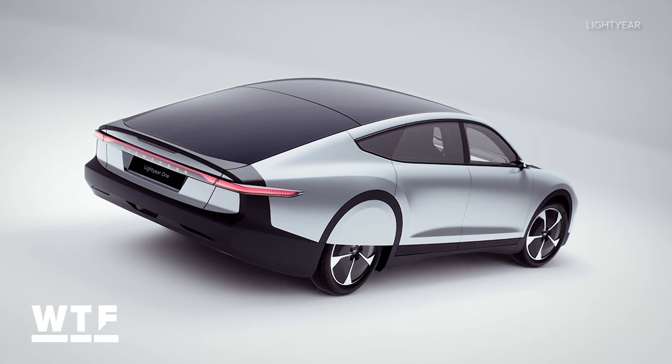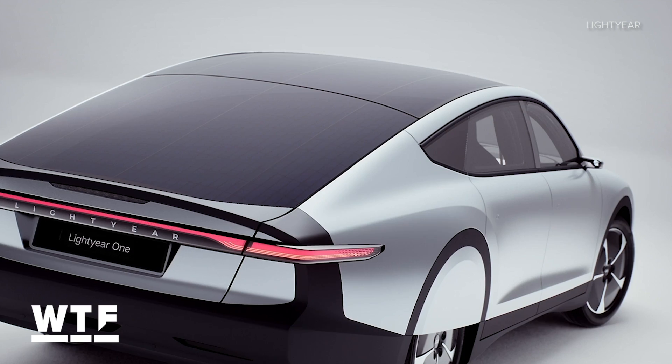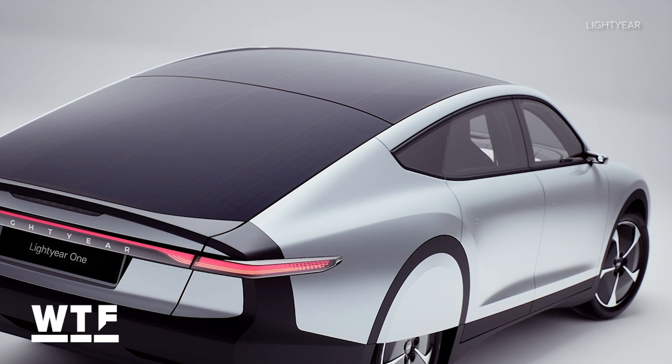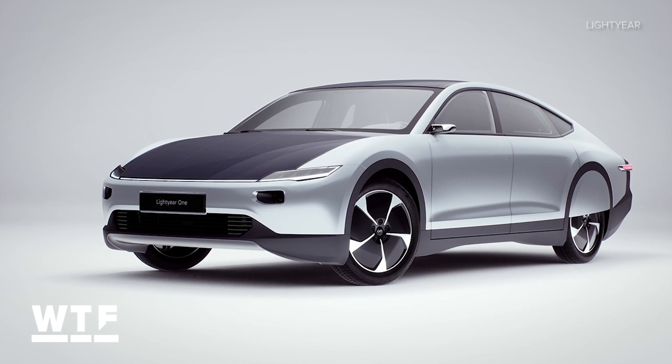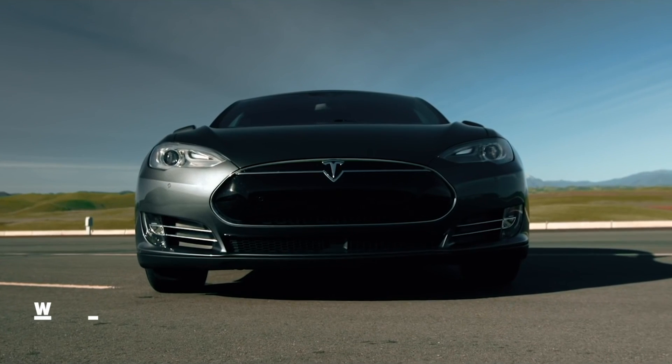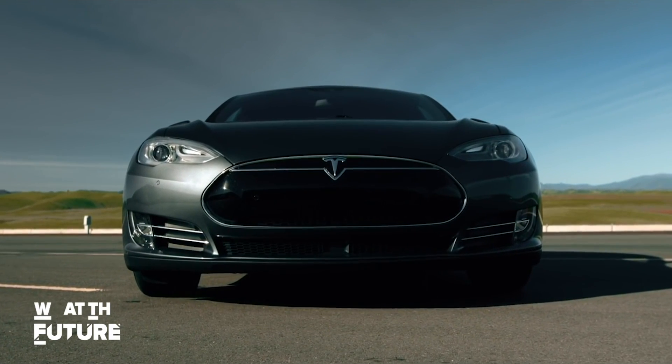The company says the One will be on sale in Europe by 2021, and you can reserve one on Lightyear's website right now, starting at a price tag of around $135,000. For reference, that's $7,000 more than a fully loaded Tesla Model S.